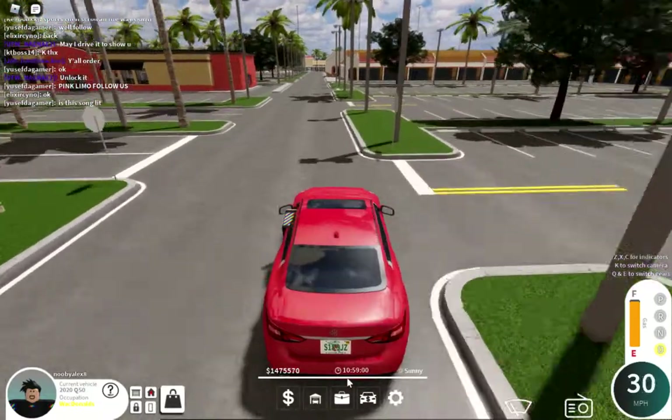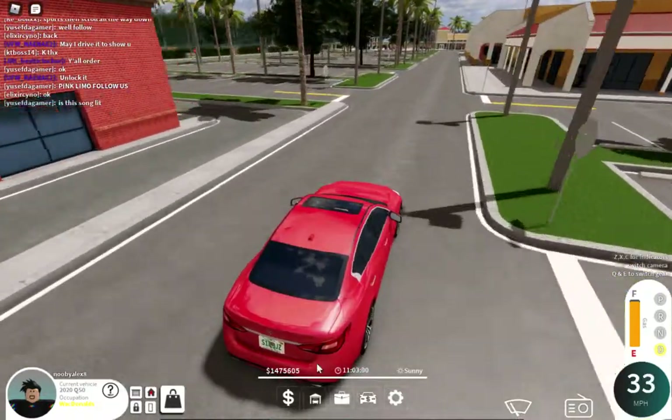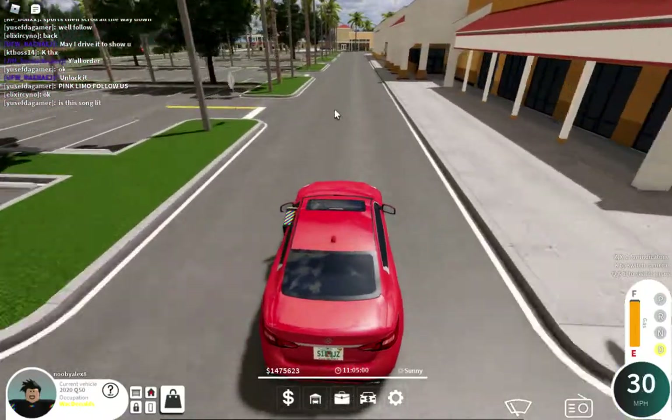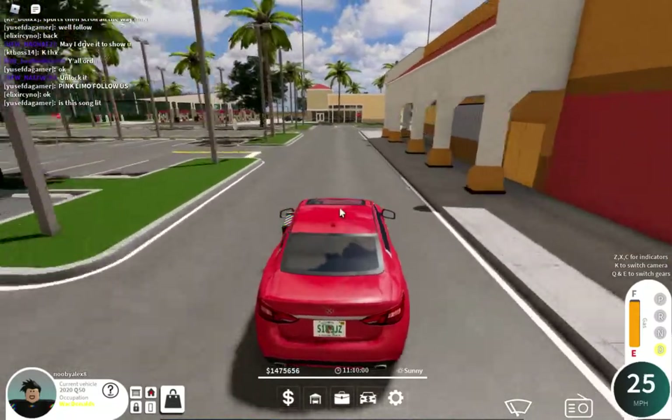Alright, so here's the Chick-fil-A. Not going to go inside of it. There's also a gas station that I'll actually go inside, because I don't need gas, but I'll get gas anyway.